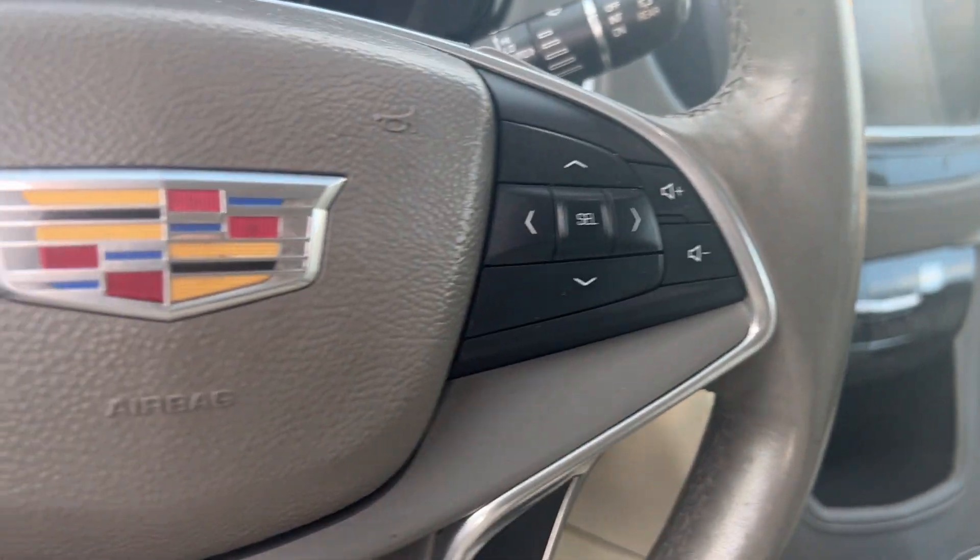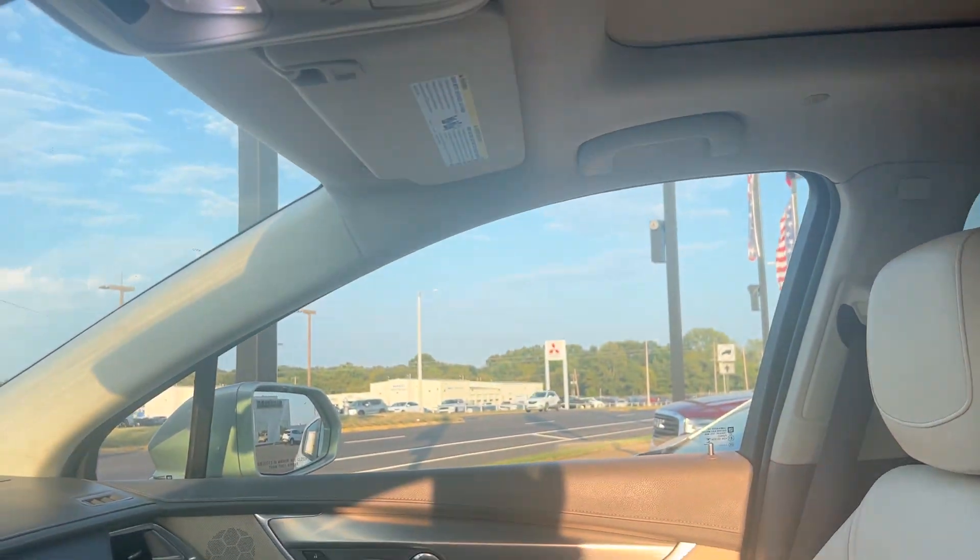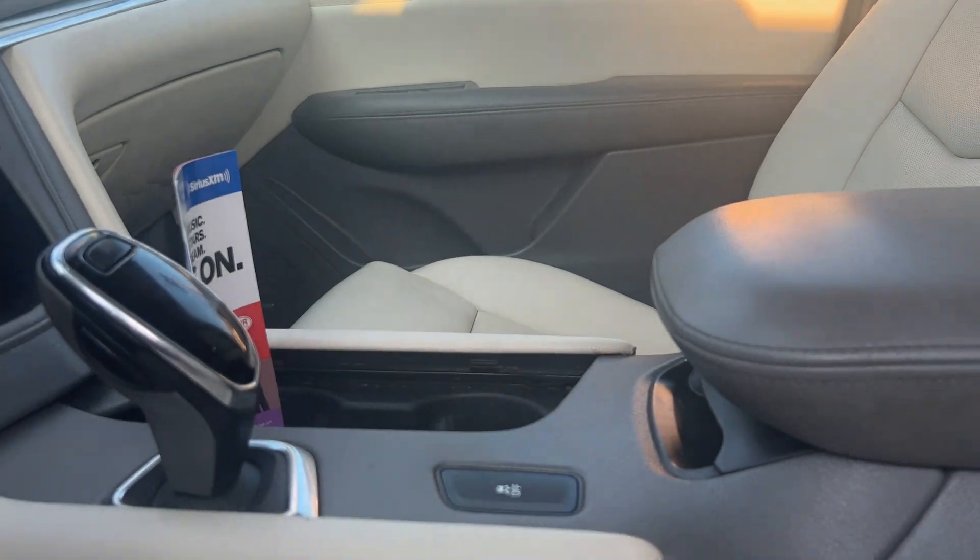Has free calling, push button start. This vehicle definitely has a sunroof/moonroof on here. Got your traction control right here.